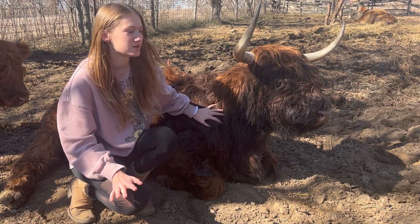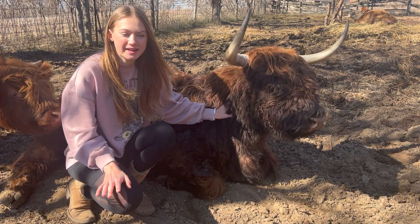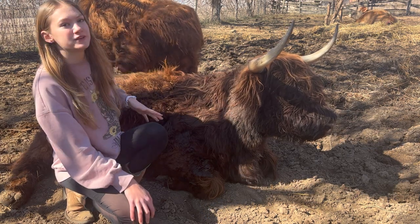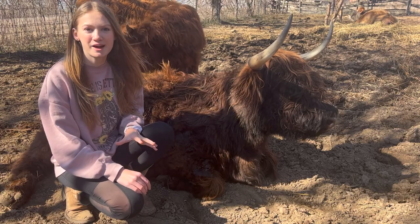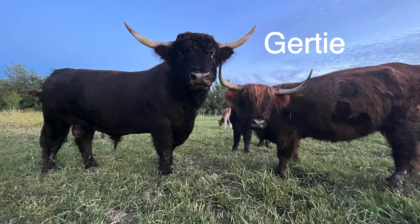The first animals I'm going to talk about are the cows. I'm here with Gertie right now — she's one of our first cows and one of the best mamas. She is a Scottish Highland cow and she is pregnant right now. Gertie always has the sweetest babies. This guy back here is her baby from last year and he is so adorable — I'm working on training him right now.